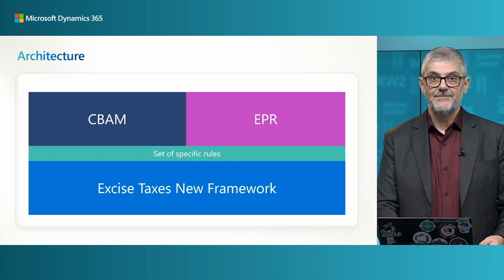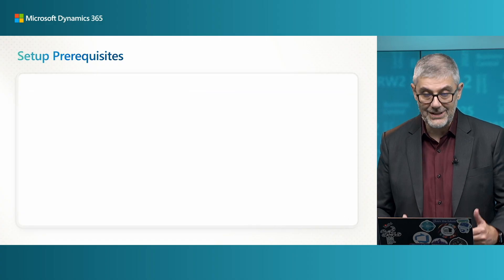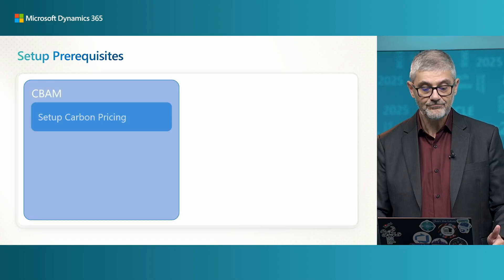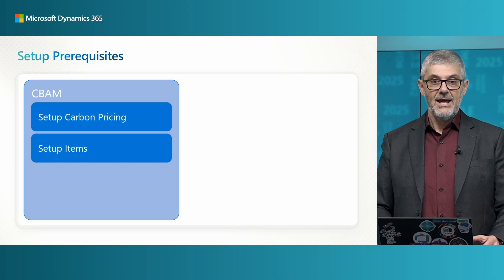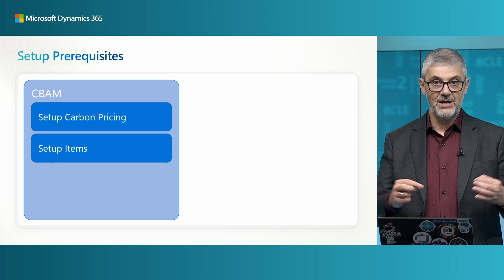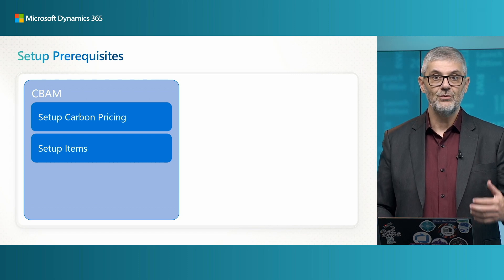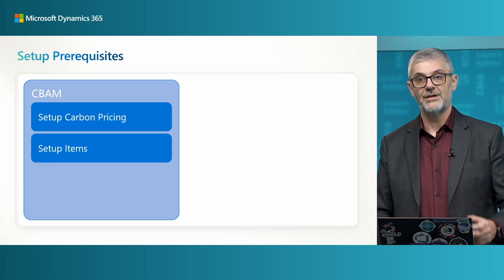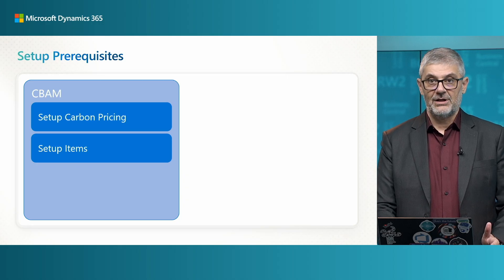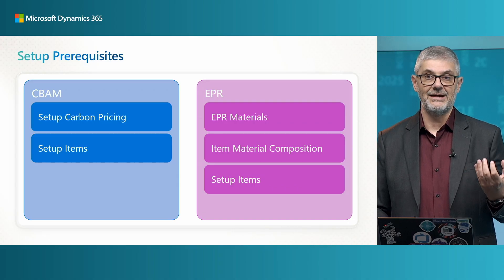Before we start, I want to show you the prerequisites — what you need to set up. For CBAM, you need to first set up the Carbon Pricing table, which is a new table and page. You must set up carbon pricing, and then you need to set up your items. For EPR, it is a little different — first we have EPR Materials, which is a list of all materials required to be tracked based on EPR requirements.